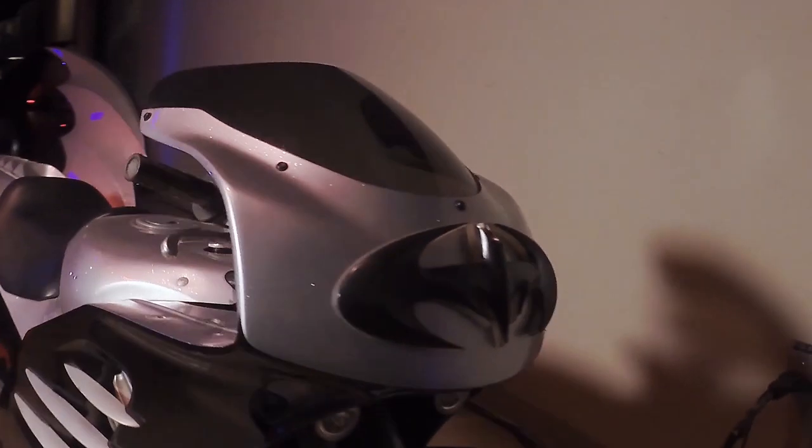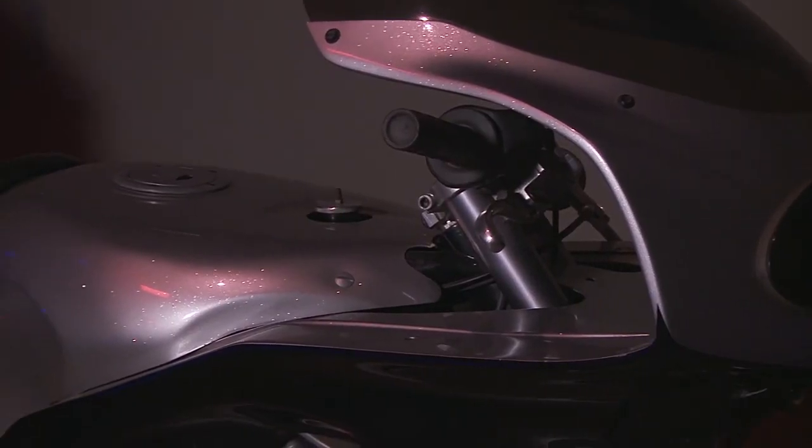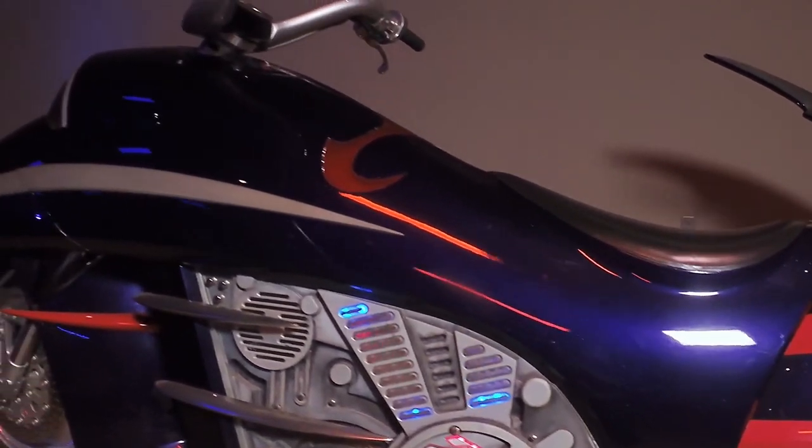We're going to start right here with the movie Batman and Robin. We have Batgirl's Batblade and Robin's Redbird. Believe it or not, these are amongst the fastest things in this exhibit because Batgirl's Batblade is based on a drag bike, and Robin's Redbird is an actual Honda prototype motorcycle.